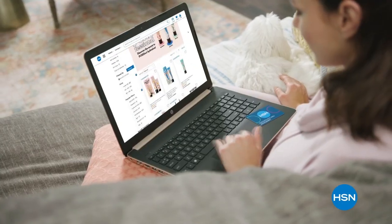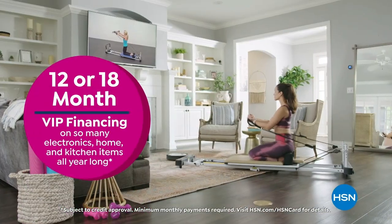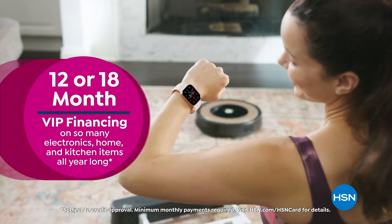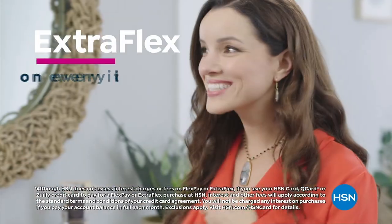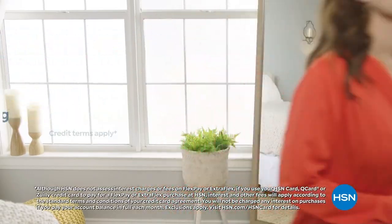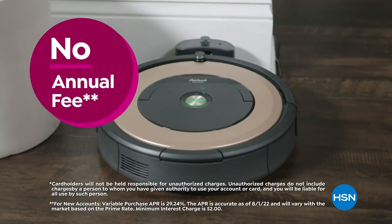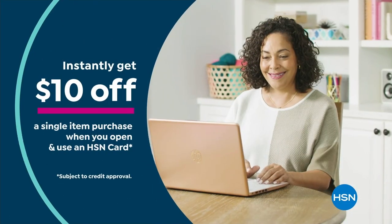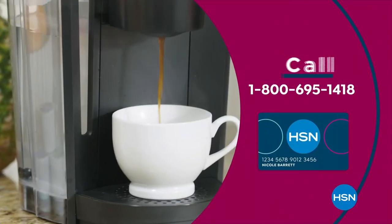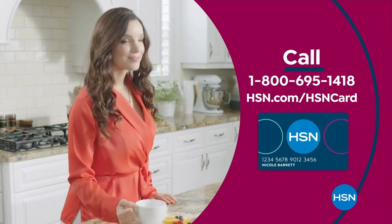Get the best deals with the HSN card. As an HSN card VIP, you'll get VIP financing on many items, extra flex on every item under $399 all day every day, and at least eight VIP savings events a year. There's fraud protection and no annual fee. Apply now and instantly get $10 off when approved — call 1-800-695-1418 or visit hsn.com/hsncard.